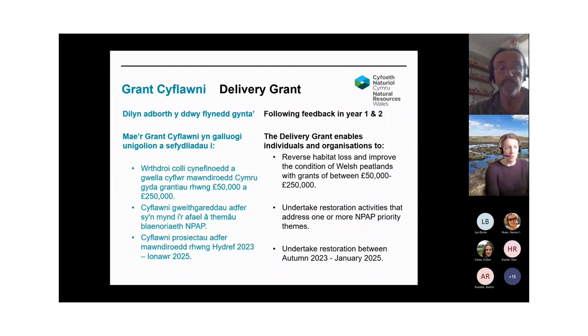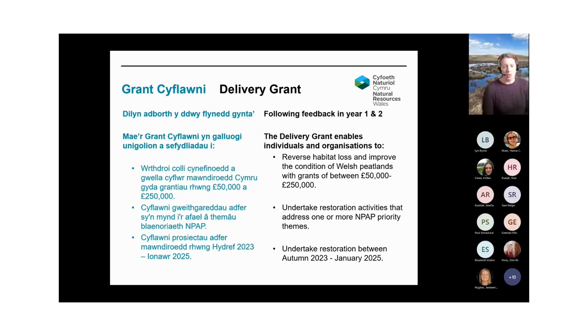I'm going to talk through how the priorities Pete's just outlined feed into this current grant opportunity. Following feedback from the first couple of years of the National Peatland Action Programme, we've decided to launch this delivery grant. This is a grant that will enable individuals and organisations to reverse habitat loss and improve the condition of Welsh peatlands, with grants between £50,000 and £250,000. The grant is primarily aimed at undertaking restoration activities to address one or more of the NPAP themes, and unlike previous development grants, this grant is to actually deliver action on the ground.